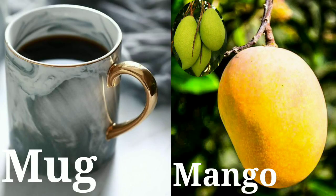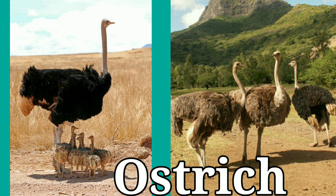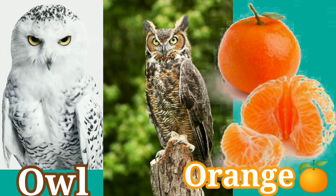M-U-G Mug. M-A-N-G-O Mango. O-N-I-O-N Onion. O-C-T-O-P-U-S Octopus. O-S-T-R-I-C-H Ostrich. See the pictures and learn the spellings.